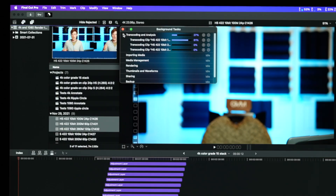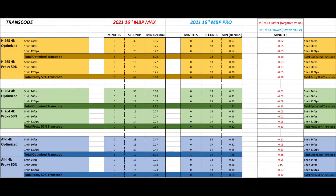Last test: transcoding to optimize and proxy media in several scenarios. For H.265 transcoding 24, 60, and 120fps to optimized, the M1 Max took 1.28 minutes and the M1 Pro took 1.38 minutes. Transcoding to proxy at 50% took the M1 Max 42 seconds and the M1 Pro 48 seconds. For H.264 and All-Intra codecs, the Macs performed basically the same with the M1 Max beating the M1 Pro in every test — but mostly only 2 to 8 seconds faster on average.